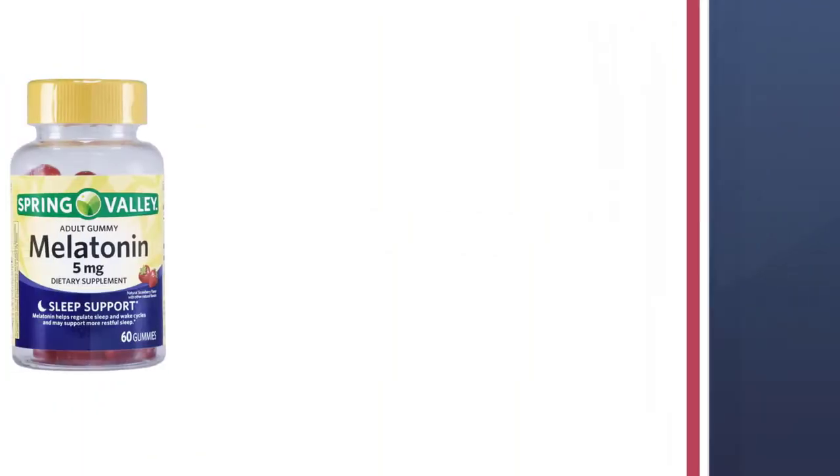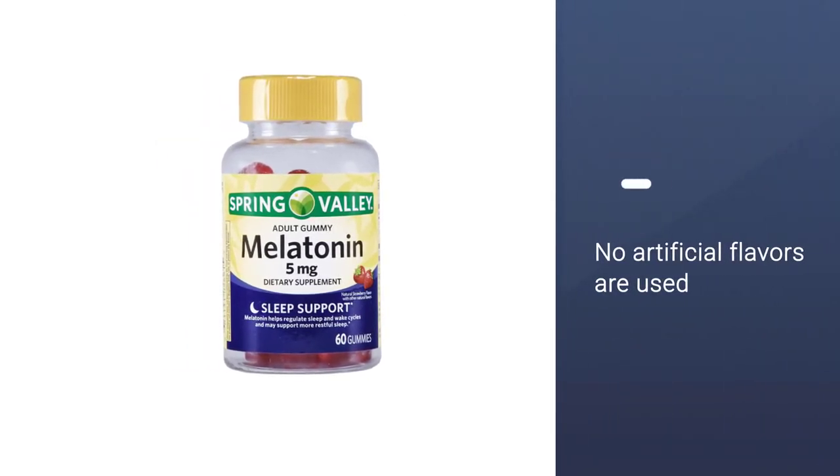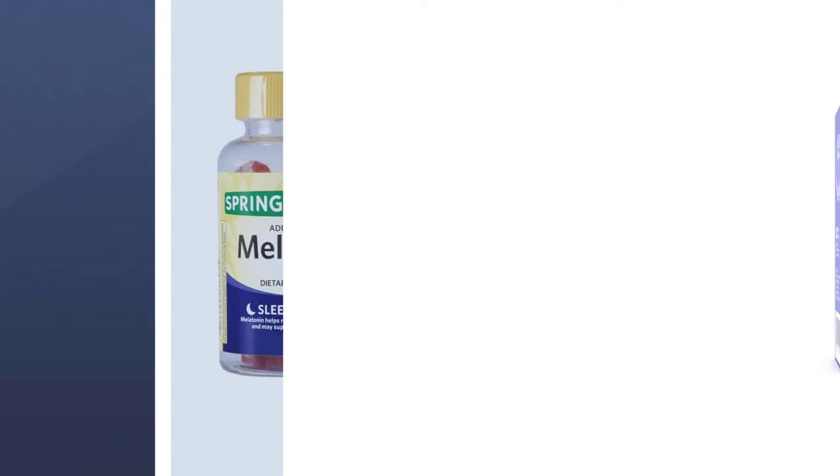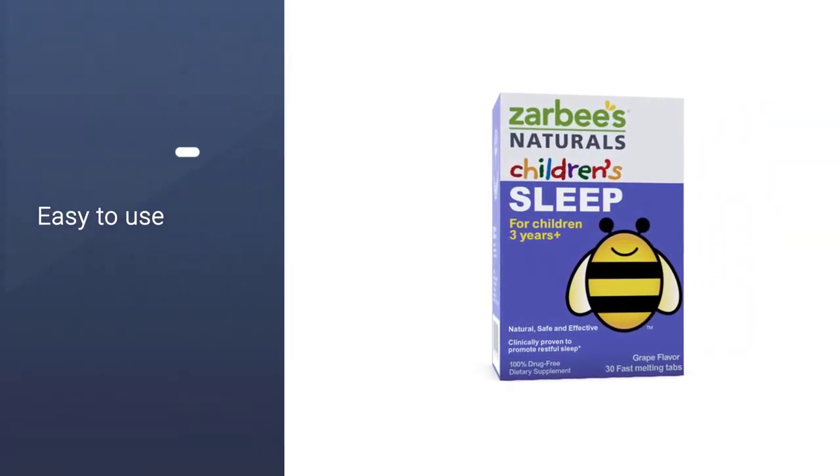They are all-natural, gluten-free, and don't contain any artificial flavoring. That said, don't worry — they're still enhanced with some berry flavoring that will help them go down easy.